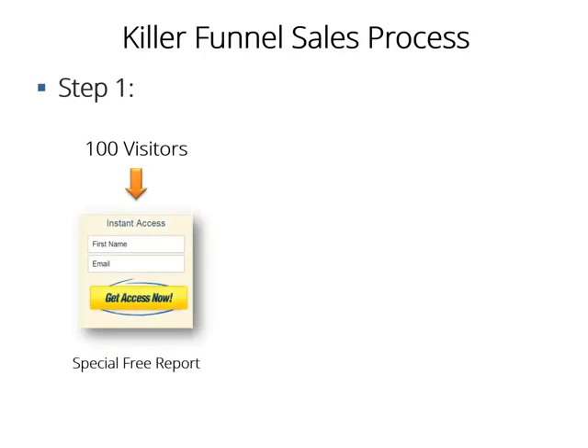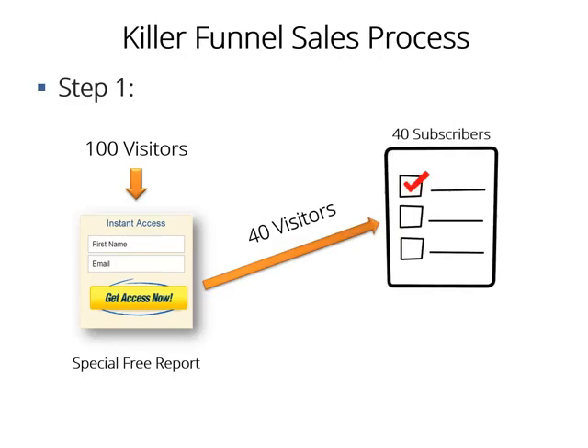But with our killer sales funnel, this is what will happen. Step 1: You will send the same traffic to a high-converting squeeze page, advertising the Video Marketing Made Easy special free report containing awesome content, effectively pre-selling your front-end offer — which will be a Video Marketing Made Easy training guide. Let's say only 40 visitors out of 100 opt in for that special free report. So you have 40 new people in your list, instead of just 5 buyers using the regular method. That's 700% more leads for just doing one simple tweak.